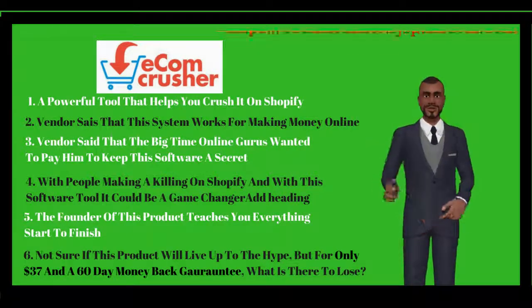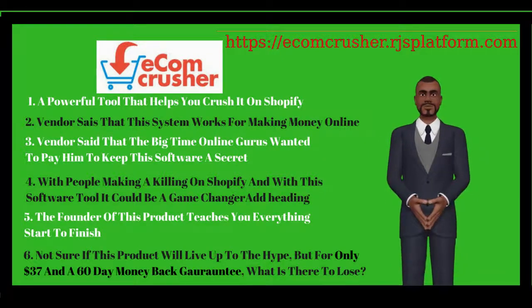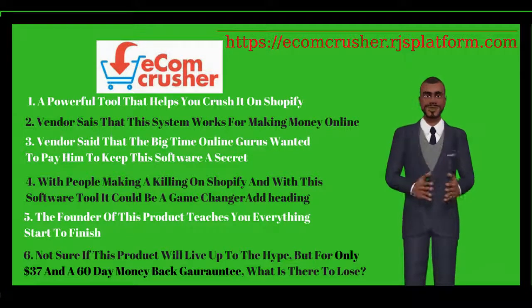If I join, what will happen? You simply click on our affiliate link below, make your small payment, follow the steps and you'll be ready to roll. Your sales will be automated from that point onwards.